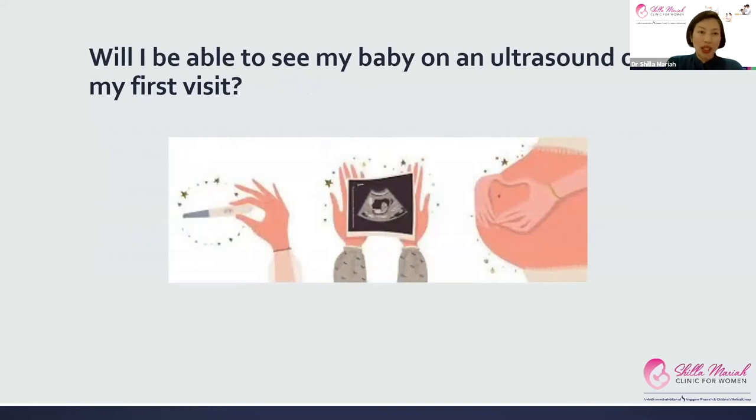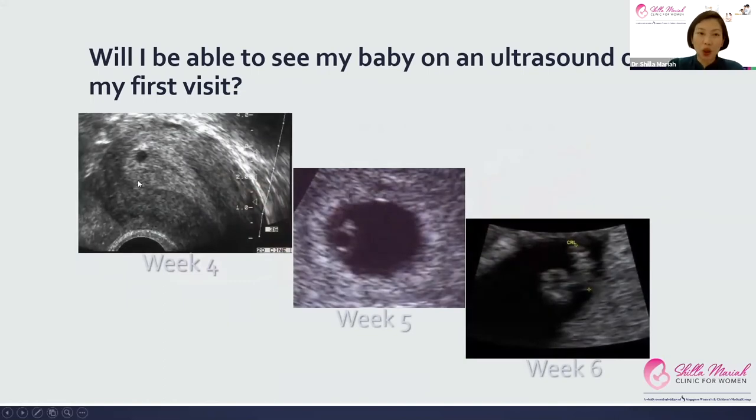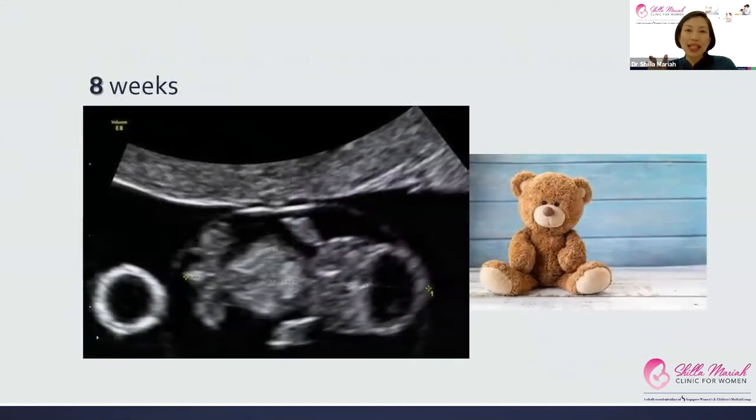A common question is: will I be able to see my baby on an ultrasound on my first visit? The answer is yes, probably. As early as week four you can see the gestational sac — this little black dot. At week five you can see the yolk sac inside it. By week six you can actually see the heartbeat flicker within the fetus. The best stage to scan is eight weeks — I call this the teddy bear stage — where the fetus actually looks like a baby. It's a very cute stage.